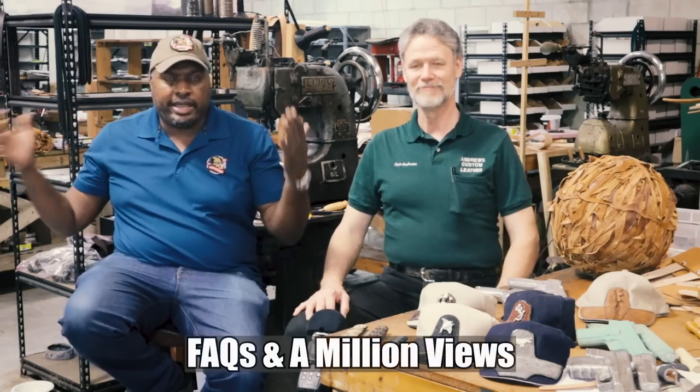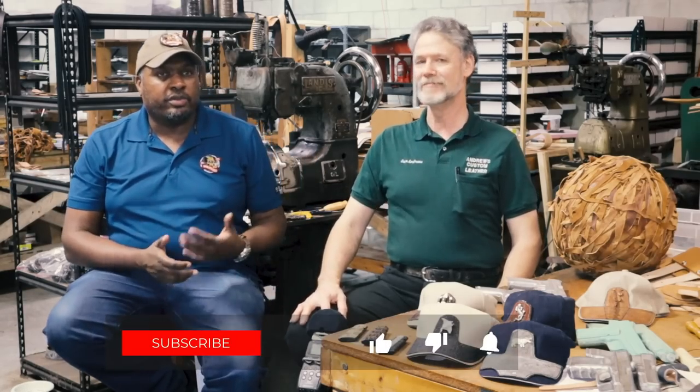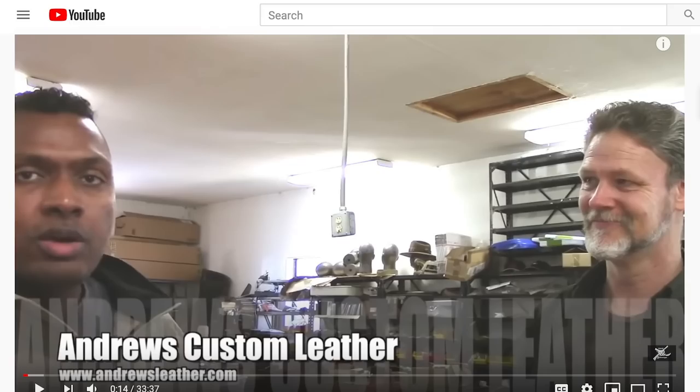We're here at the Andrews Custom Leather workshop. We're doing another How It's Made with Sam, and I figure it'll be a good time to do some Q&As — catch up on things.